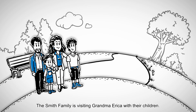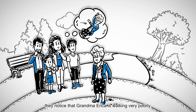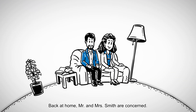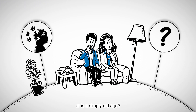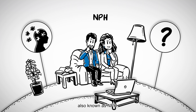The Smith family is visiting Grandma Erica with her children. During a walk together, they notice that Grandma Erica is walking very poorly. And while having a cup of coffee later on, she appears increasingly confused. Back at home, Mr. and Mrs. Smith are concerned. Could these possibly be signs of Alzheimer's, or is it simply old age? They research Erica's symptoms on the Internet and come across information on normal pressure hydrocephalus, also known as NPH.